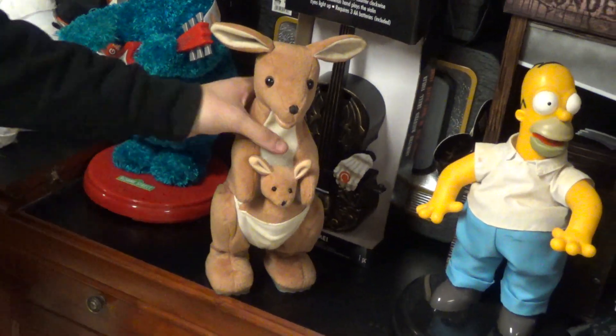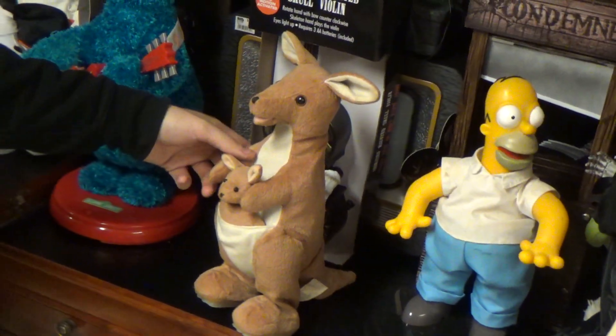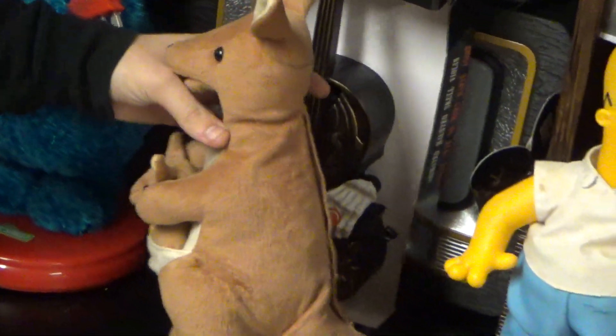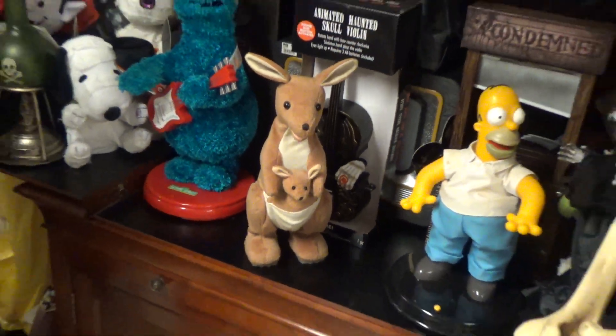So that's pretty much all it does. As you can see, it is a kangaroo and there's a baby kangaroo in the pouch. It's pretty cool — I actually don't mind it. I do mind the price I paid for it, though. But it's okay.